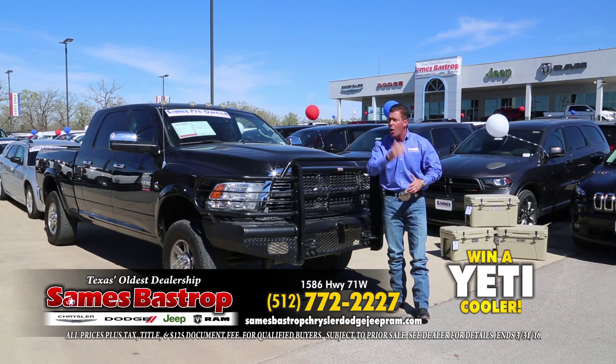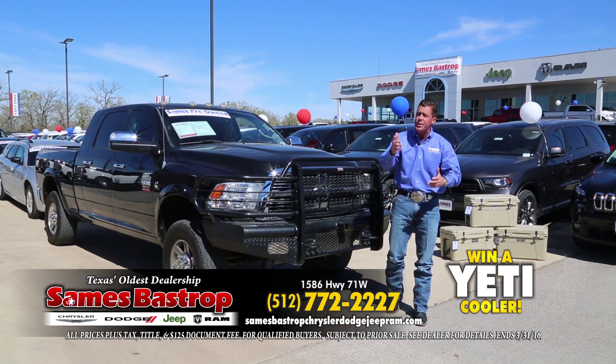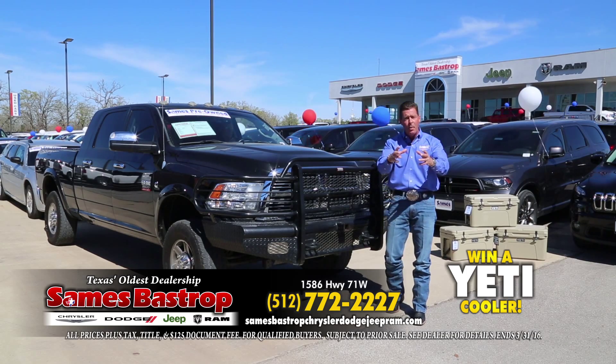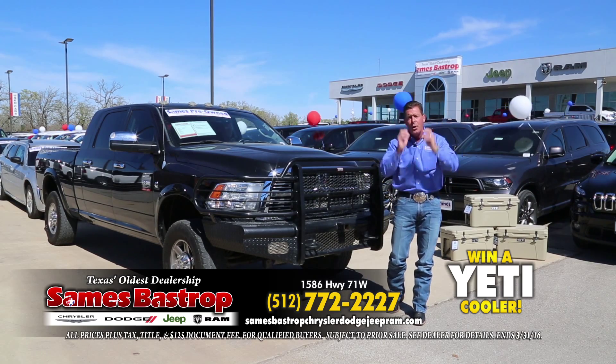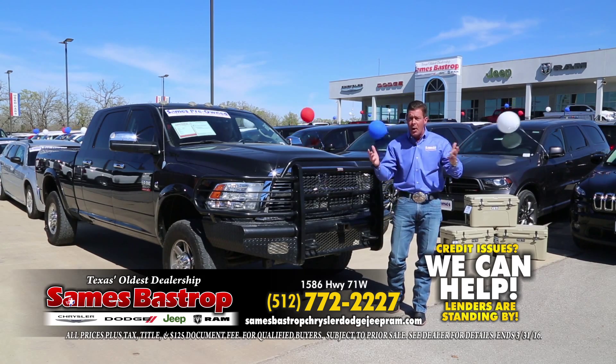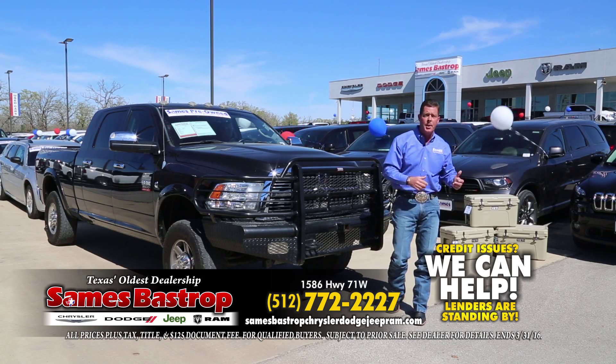Whether you want a car, truck, van, SUV, Jeep, or Ram, we're going to save you a bunch of money and show you how to do it with little or no money down. And if your credit is not so good, that's okay — we want to get you financed. We've got over 30 different lending institutions to take care of you.